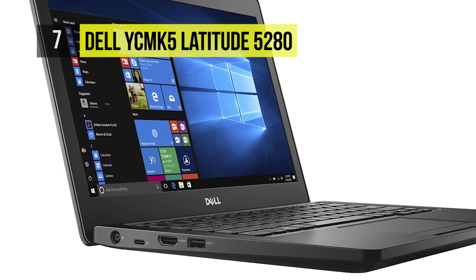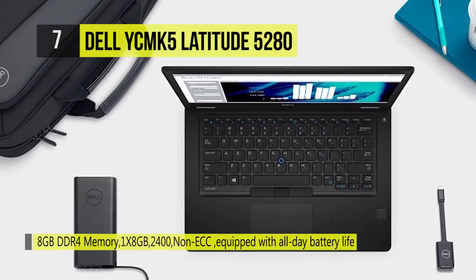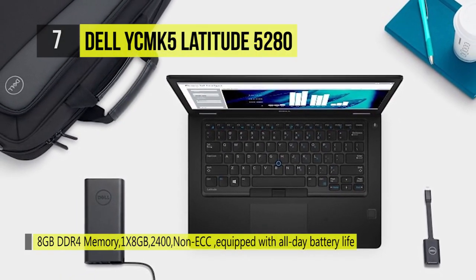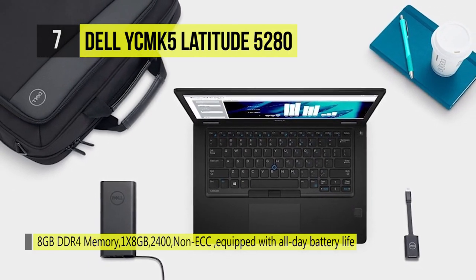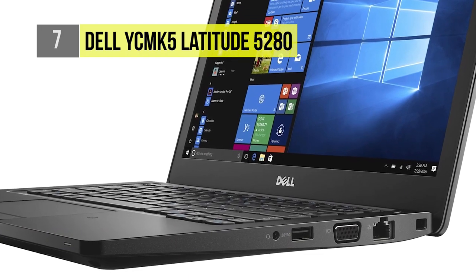Through Dell's unique vPro extensions, you can remotely manage a fleet of devices, including diagnostics whether they are powered on or off. You can work confidently on a laptop equipped with all-day battery life, and if needed, you can use the Dell Power Companion for an extended day.